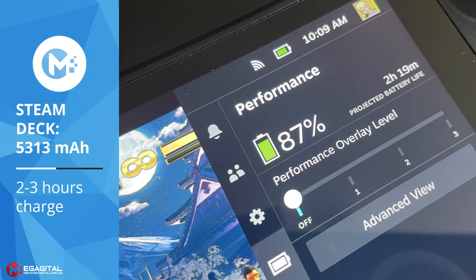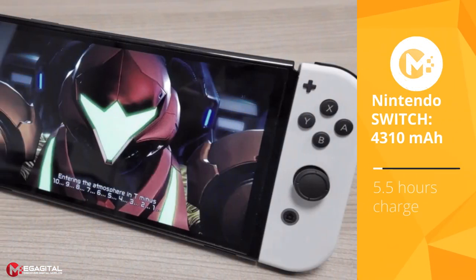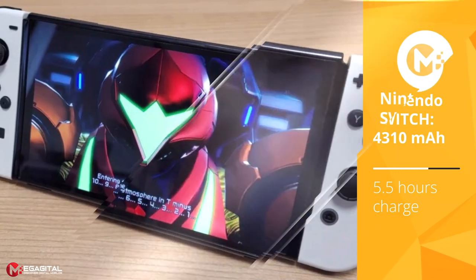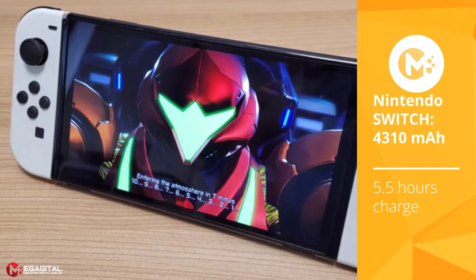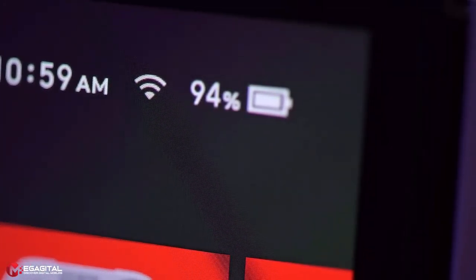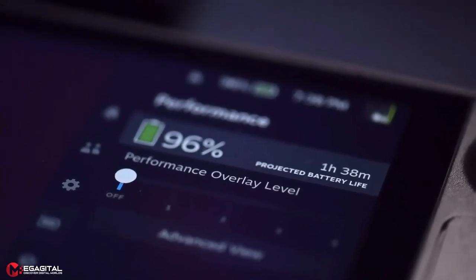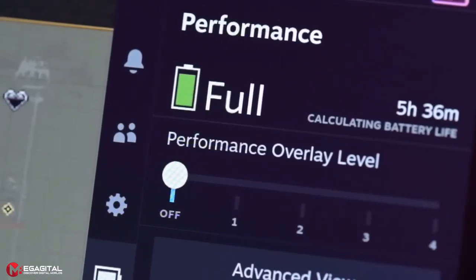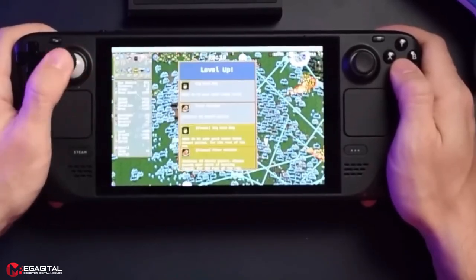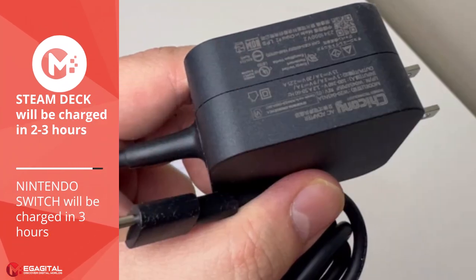The Steam Deck has a 40Wh lithium-ion battery with 5,313mAh capacity, stronger than the Switch's 16Wh battery with 4,310mAh. However, due to hardware differences, the Switch's battery performance is far better — you can expect 4.5 to 9 hours from the Switch depending on the game, averaging around 5.5 hours. The Steam Deck will see anywhere from 2 to 8 hours, with demanding 3D games closer to 2 to 3 hours.